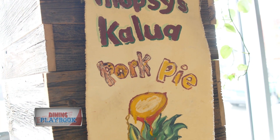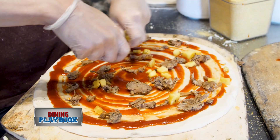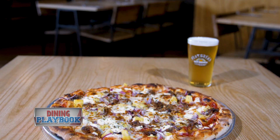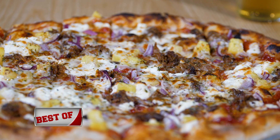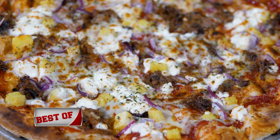The Mopsies Kaloa Pork Pie is a must-try. Homemade organic mango barbecue sauce bottoms out this pie, and it's topped with slow-cooked pulled pork, goat cheese, red onions, and freshly sliced pineapple.